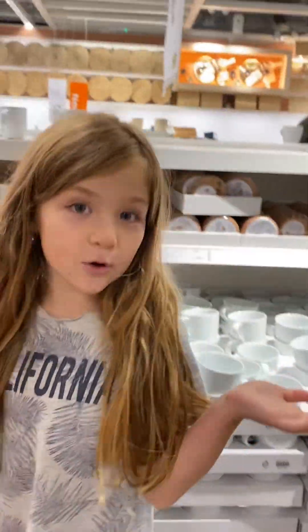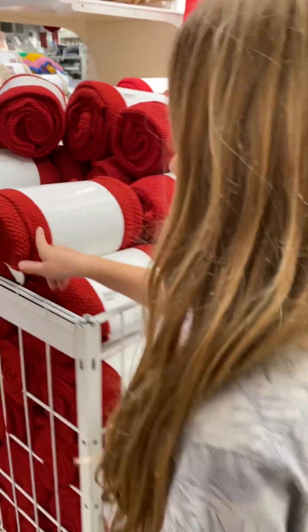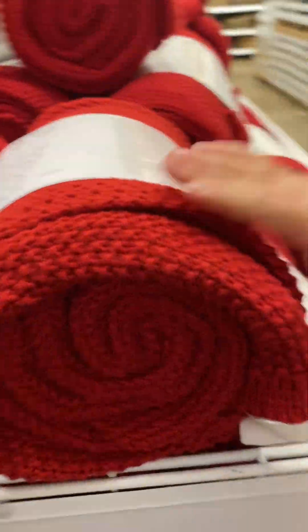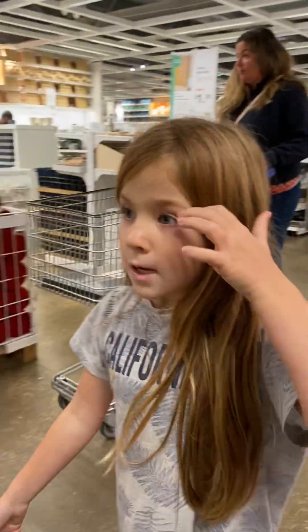Hi guys, today I'm going to be showing you some things in IKEA. So first if we go around here, there's these blankets for Christmas and there's some pillows — there's this gray one, these red ones.